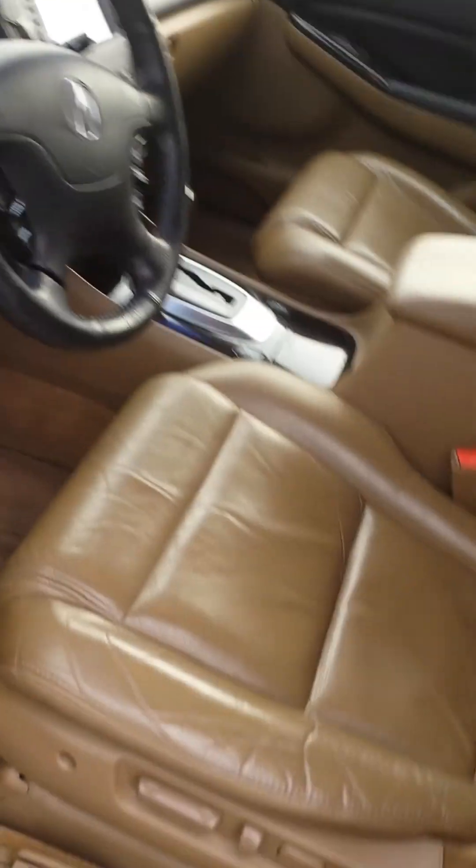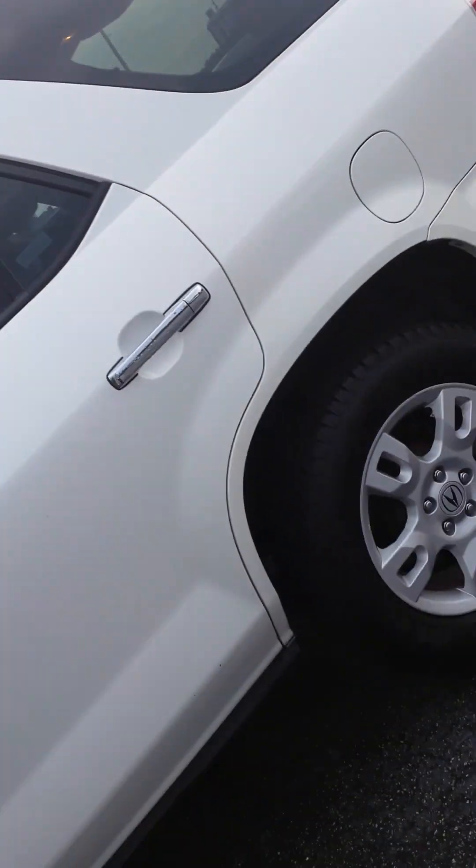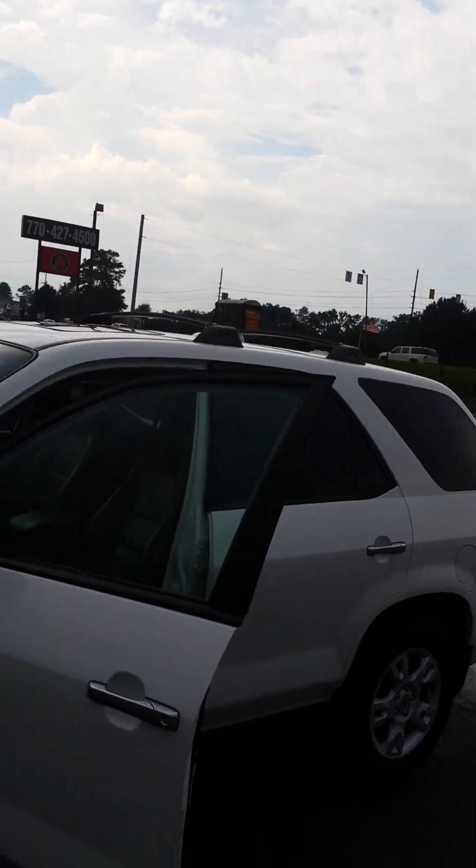Let's look over at the frame real quick — nope, no rust, everything looks good under there. I haven't driven it yet but I'll let you know how it drives. Roof rack, sunroof.